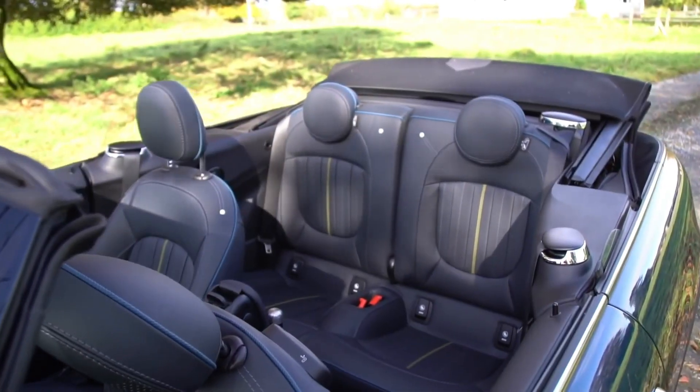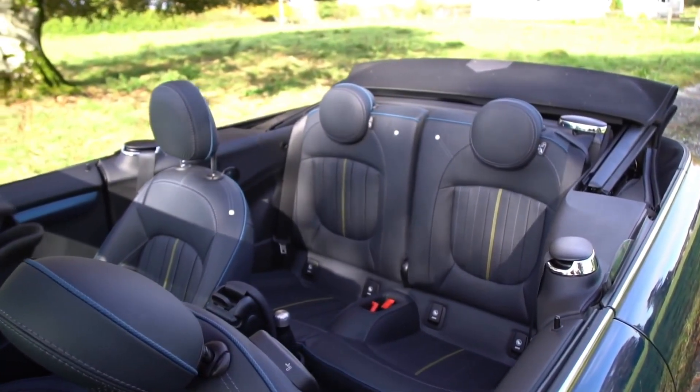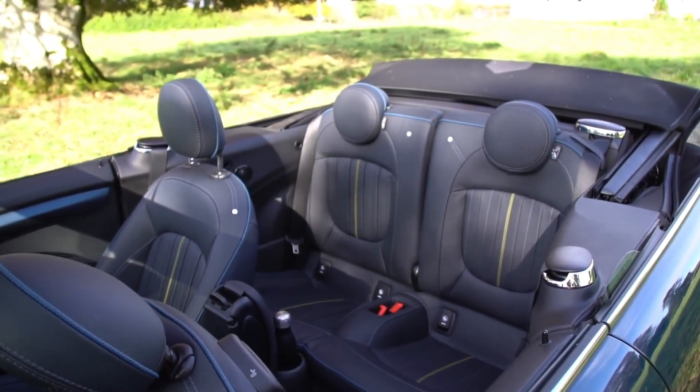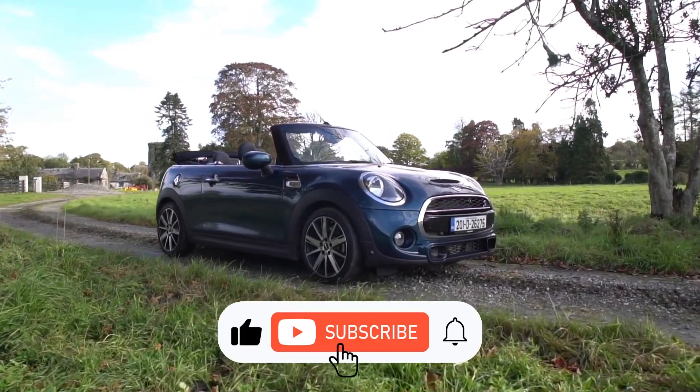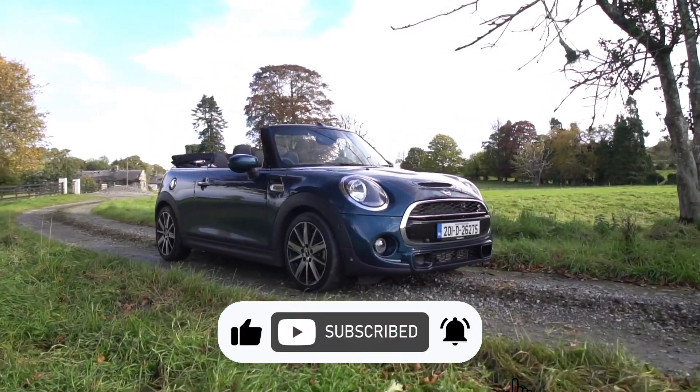The combination of premium materials, attention to detail, and cutting-edge technology made this model a true standout on the road. Thank you for watching. Don't forget to like, subscribe, and stay tuned for more great car videos.